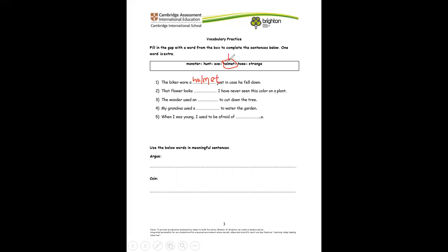I'll be writing here number one as the answer to number one. Now let's look at the next one. That flower looks — I have never seen it before. How does a flower look? Of course, it looks strange. The woodcutter used an axe to cut down the tree. My grandma used a hose to water the garden.